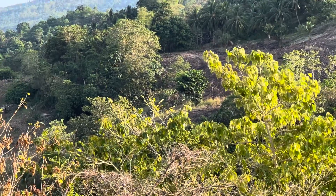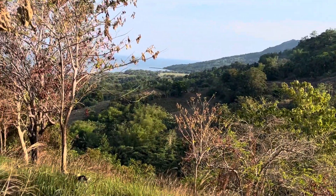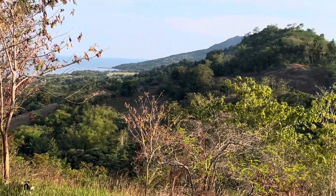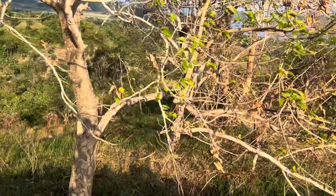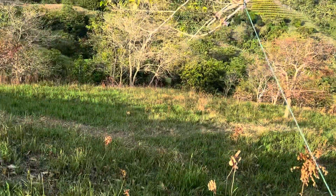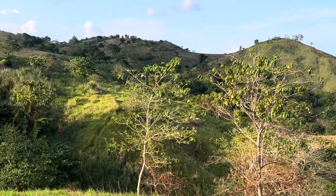Up here, most of the trees are gone. You just have some pockets, but as you pan around here the hillside is almost all grass-covered. Very few trees, and the same with all of them back through there.